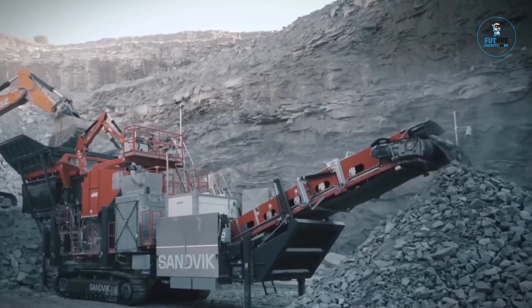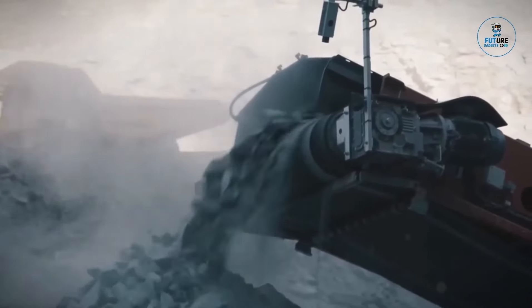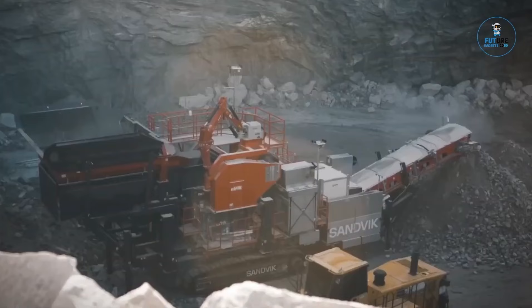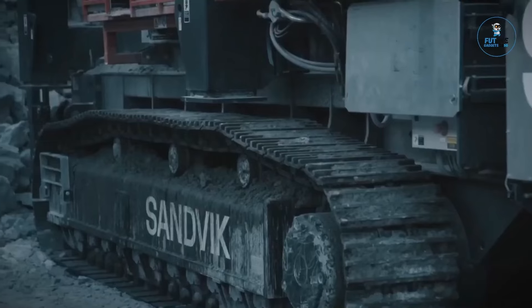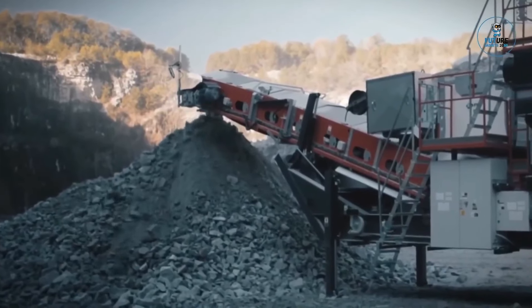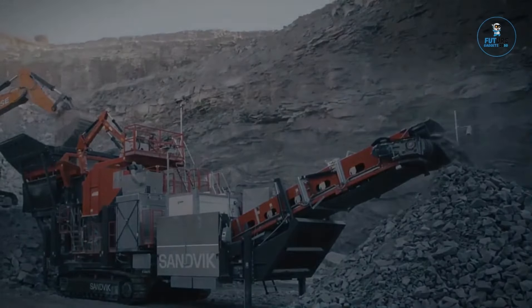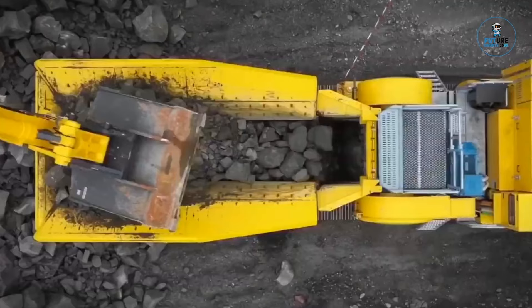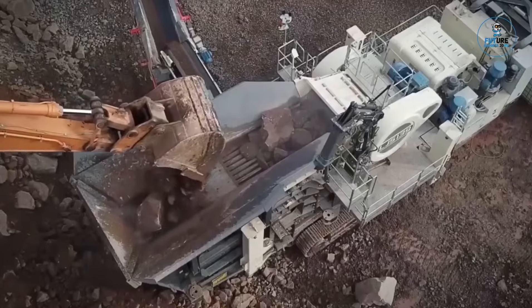The Sandvik UJ-640E is a robust and versatile mobile jaw crusher designed for high-capacity primary crushing in demanding quarrying and mining environments. With its 1,500mm x 1,100mm jaw opening, it accommodates large feed sizes, delivering efficient material reduction. Powered by an electric motor, it ensures low environmental impact and cost-effective operation. The UJ-640E features user-friendly controls and advanced safety systems, providing ease of use and optimal productivity, exemplifying Sandvik's commitment to reliable and efficient solutions in mobile crushing technology.